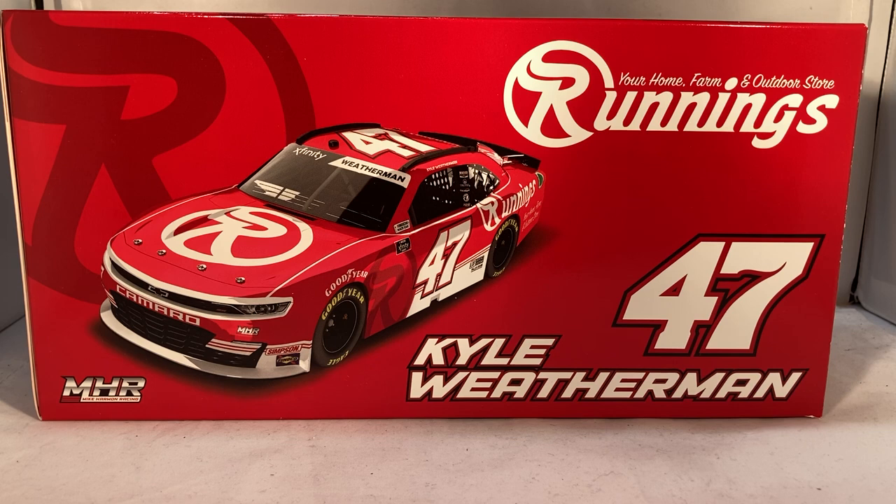Hello and welcome to another Bushwhacker review. Today we are going to be taking a look at Kyle Weatherman's Runnings Chevy promo die cast from 2021. Let's take a quick look at the box.